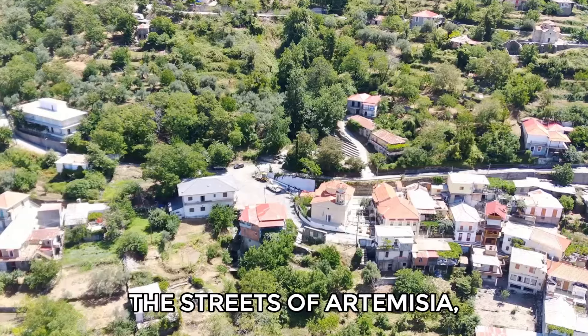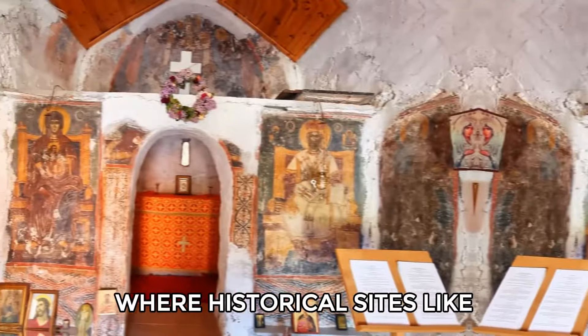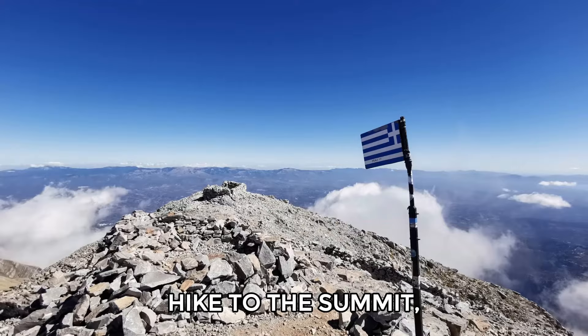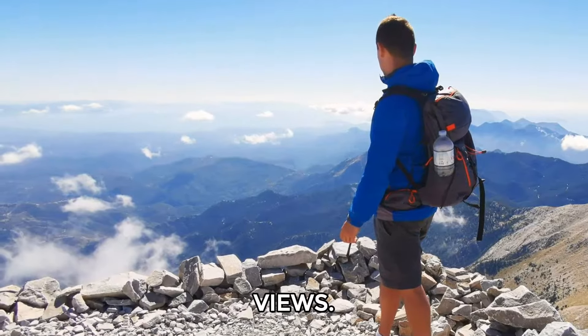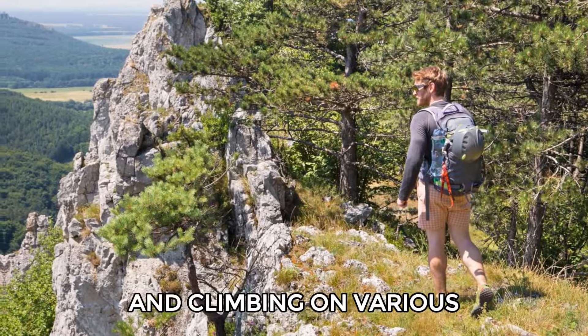You'll enjoy wandering the streets of Artemisia, a picturesque village at Tegedus' foothills, where historical sites like the Monastery of St. John await your exploration. For an unforgettable challenge, hike to the summit Prophetis Ilias at 7,900 feet and soak in breathtaking views. You can also take part in mountain biking, trekking, and climbing on various trails.